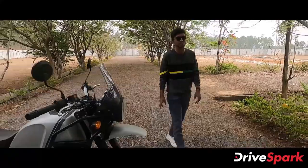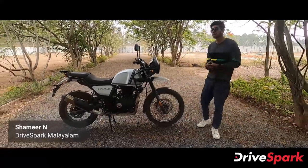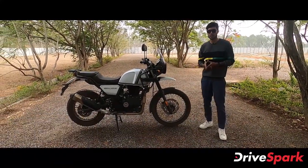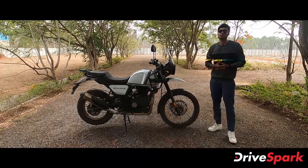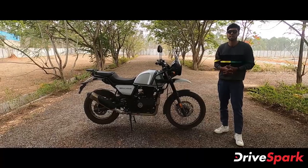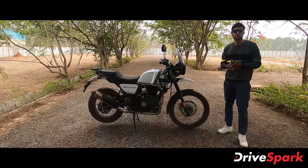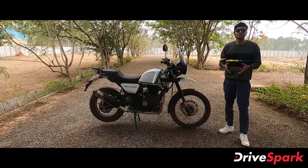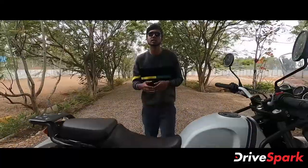The Royal Enfield Himalayan BS6 version was launched in 2020. So, what are the updates covered in this video? Let's get started. What are the elements of the updated Himalayan BS6 version?